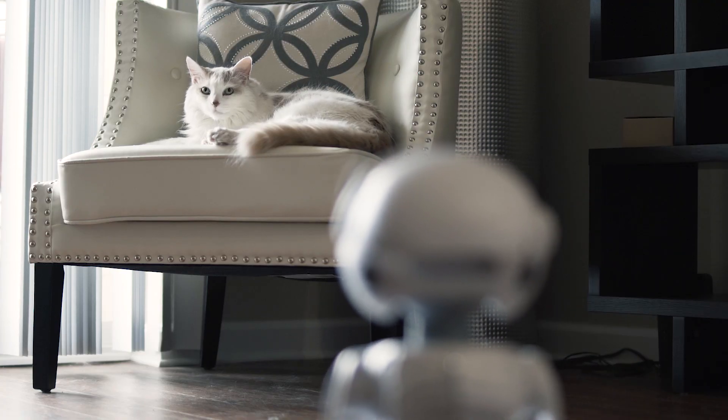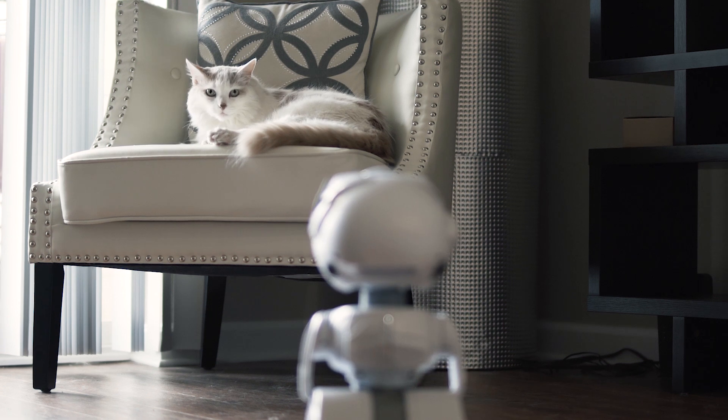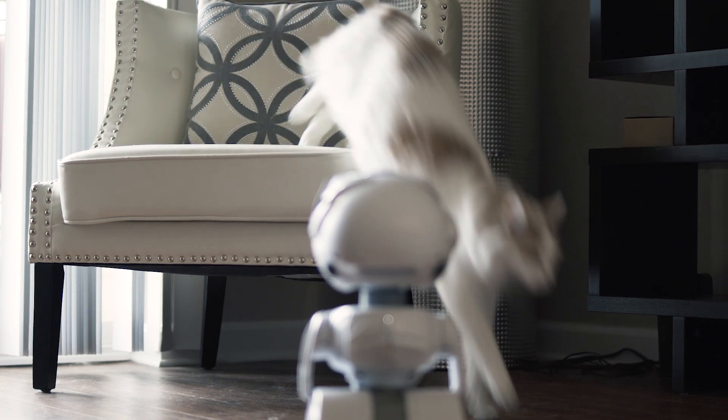For example, she can navigate your house precisely and she always knows where she is. The map and the current location data are available to you as the developer to use in your skills. So if you tell her to go to the living room and check whether your pet is on the couch, she can do that from anywhere in your home.